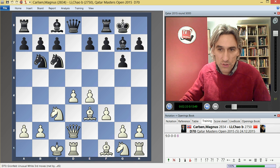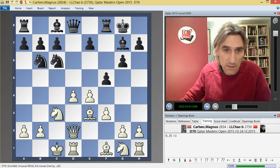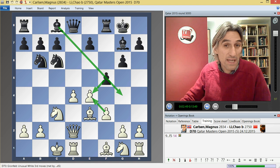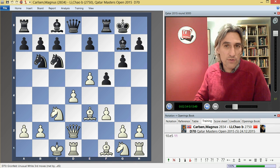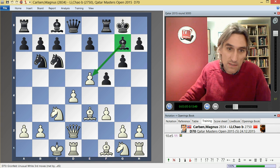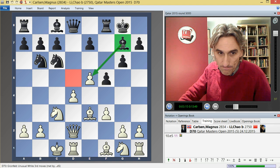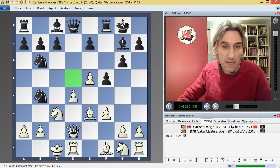Li Chao went for f5, chipping away at white's centre. If black can exchange and maybe get the bishop to g4, he has excellent piece play. That's why generally white plays e5 here — this is well-known to theory. One obvious advantage is that you blunt the bishop on g7. But on the downside, black has some control over d5 and can use it for perhaps a knight or bishop. So knight b4 is very logical, looking at that square — this has all been seen before.